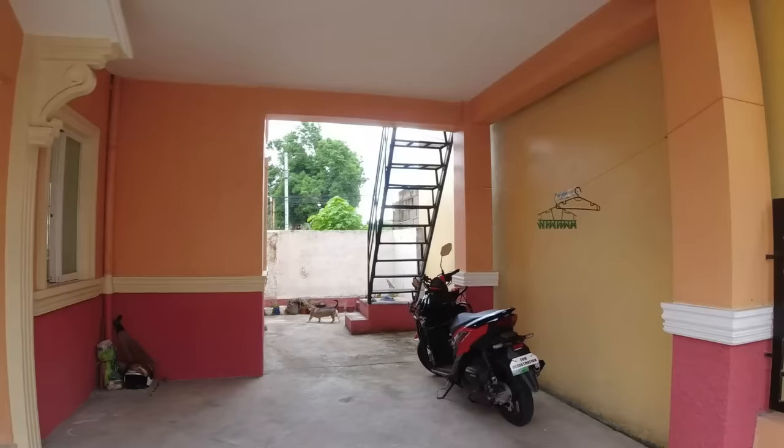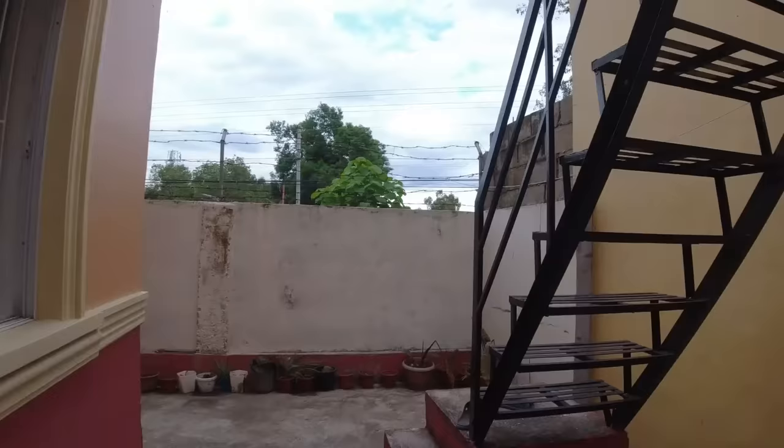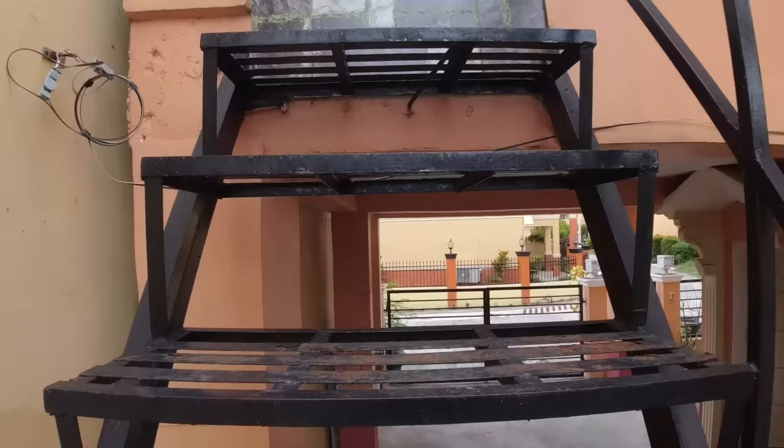We are now moving towards the balcony. When we go up, you will be amazed by the breathtaking view of the surrounding neighborhood. This is one of my favorite spots in the house because it is a perfect place to enjoy the serene environment.